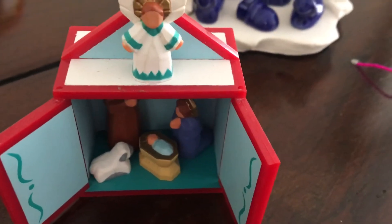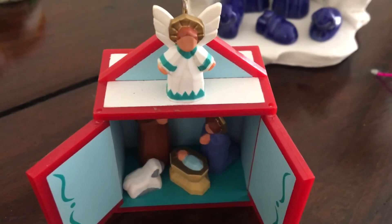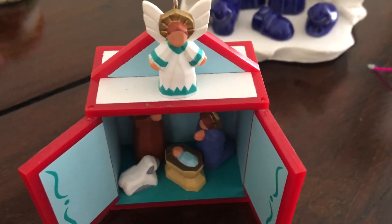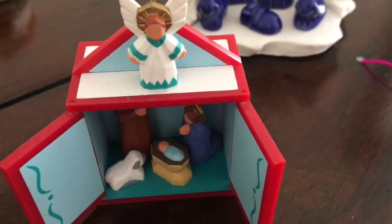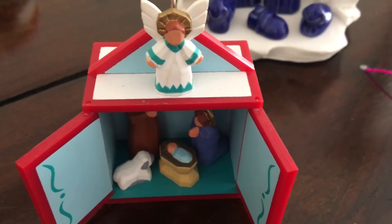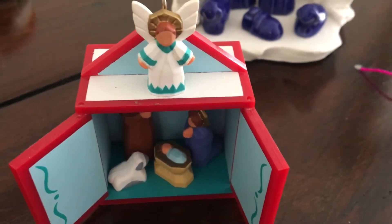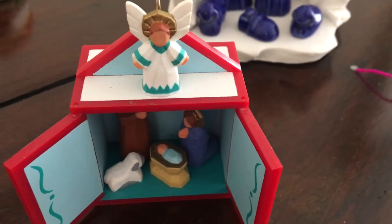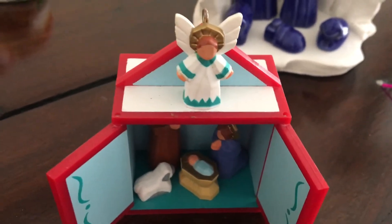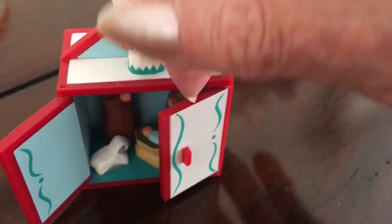This little gem is originally from Germany, but I bought it one year at my church rummage sale at Christmas. I wasn't at the rummage sale but I was helping to set things up, and I ended up at the Christmas decoration table and this popped up. I thought, well, I have to have this for my collection, so I paid two dollars for it. Little doors close and everything — it's quite nicely made.